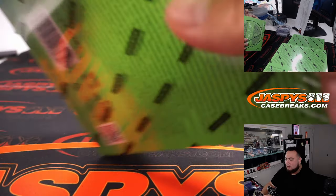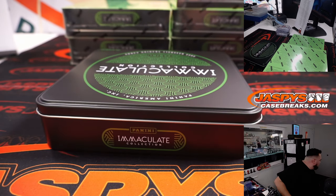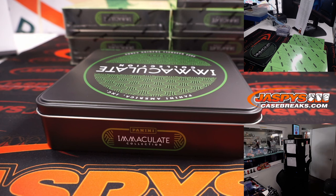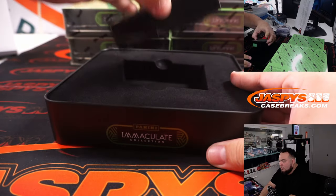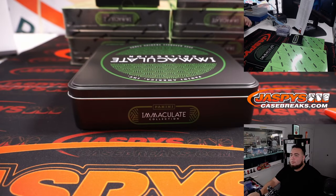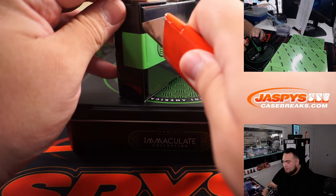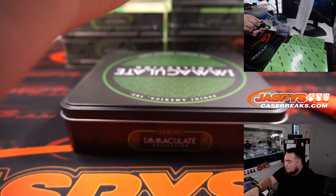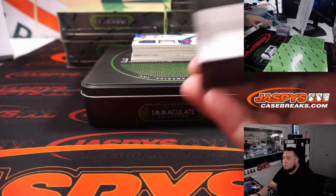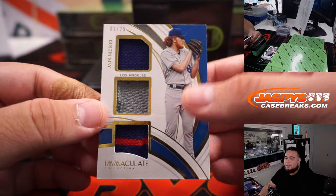Two down, six more to go. All right, we've got a triple relic — Dustin May for the Dodgers, going to Martin.